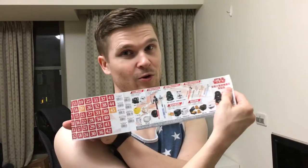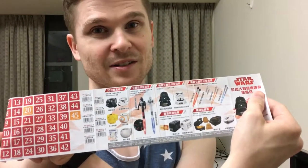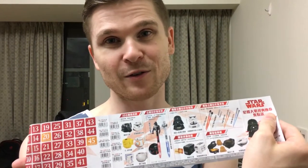7-Eleven does these point collection prize things where you can build up points by buying stuff at 7-Eleven and get whatever prizes they're running at the time. They started doing a Star Wars prize point collection and everyone's going crazy over it right now — and so are we, because I'm a huge Star Wars fan.